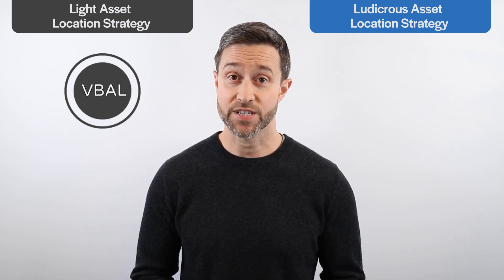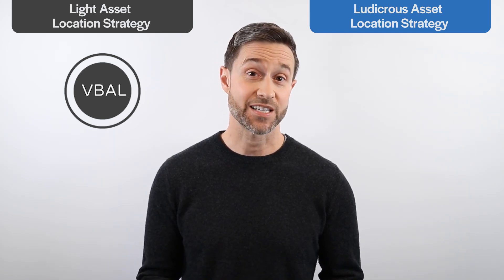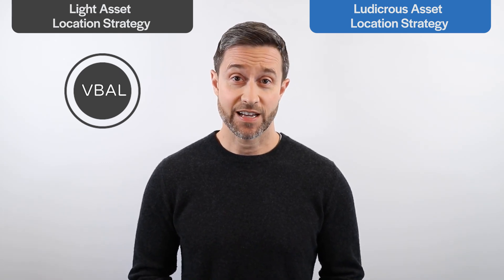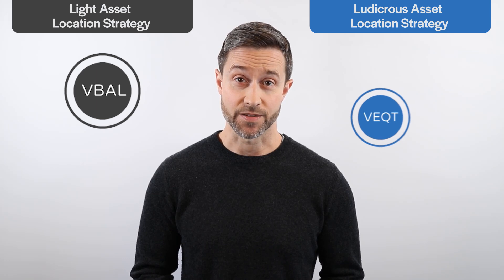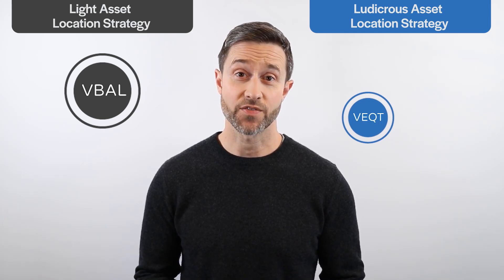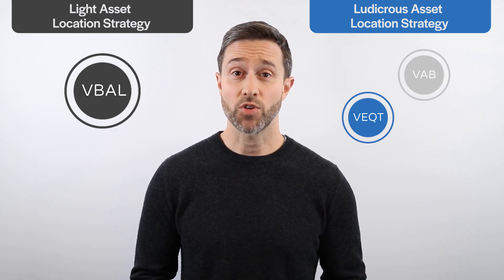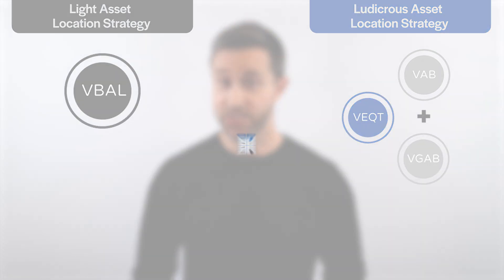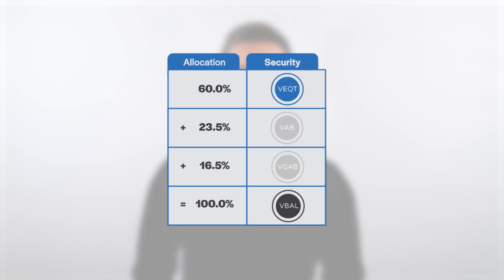So let's start by building out our ludicrous asset location strategy. First, we'll create a three-ETF clone of VBAL by separating its underlying stock and bond components. As a proxy for VBAL's stock allocation, we'll hold the Vanguard All Equity ETF portfolio with ticker symbol VEQT. For its bond allocation, we'll hold a combination of the Vanguard Canadian Aggregate Bond Index ETF (ticker VAB) and the Vanguard Global Aggregate Bond Index ETF CAD hedged (ticker VGAB). By combining these three ETFs in the correct weights, we'll have identical exposure to VBAL but with more flexibility to locate individual stock and bond ETFs in different accounts.